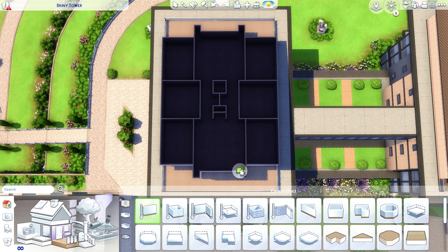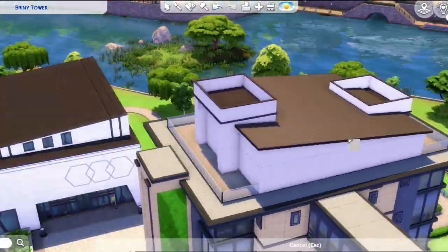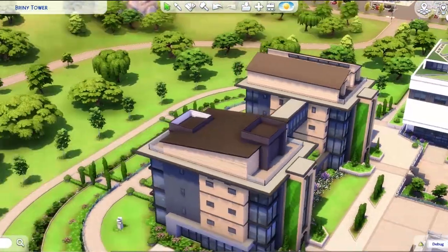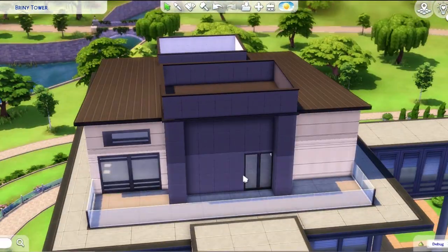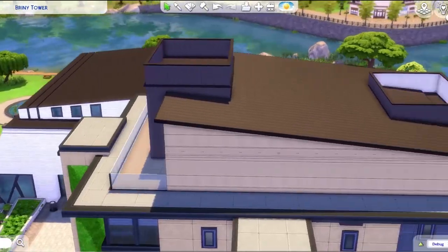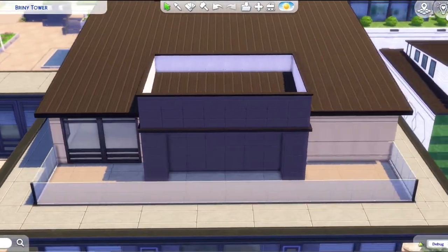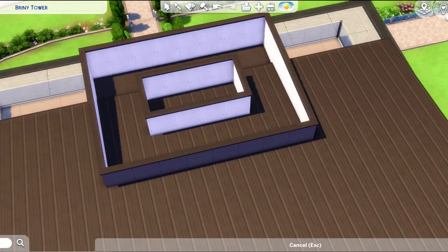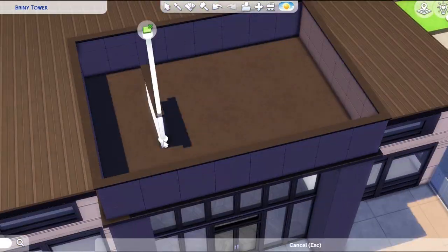With the actual dorms themselves, I tried to put in a variety — different decoration styles, different quality of rooms. I have a party dorm with holes in the wall and stains on the carpet. I just tried to make it seem like there are a lot of different personalities staying here, and I also tried to make those personalities very apparent, so you could look at a dorm and kind of tell what kind of Sim lives there.